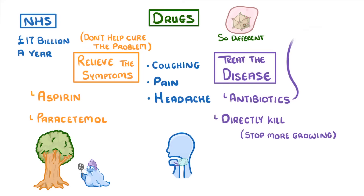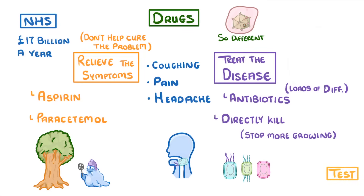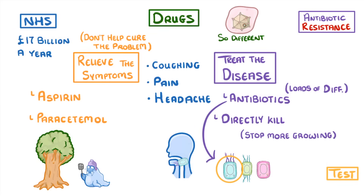Now, even if your sore throat was caused by bacteria, you still need to be careful, because there are loads of different antibiotics and each antibiotic can only kill certain types of bacteria. So doctors might sometimes have to do a test first to find out which type of bacteria you have before they can prescribe an antibiotic. A bigger problem with antibiotics is antibiotic resistance — basically where bacteria become resistant to antibiotics, which means that we can't use the same antibiotics to treat those bacteria anymore.